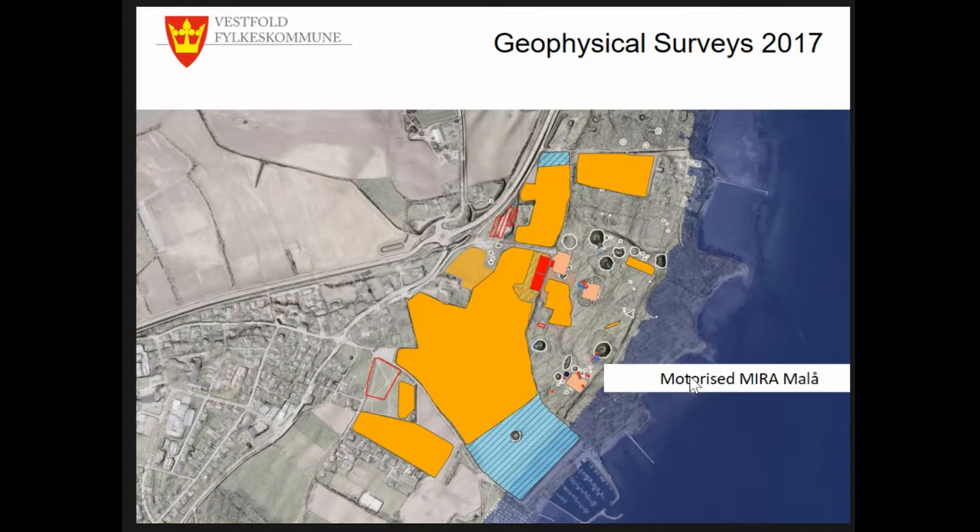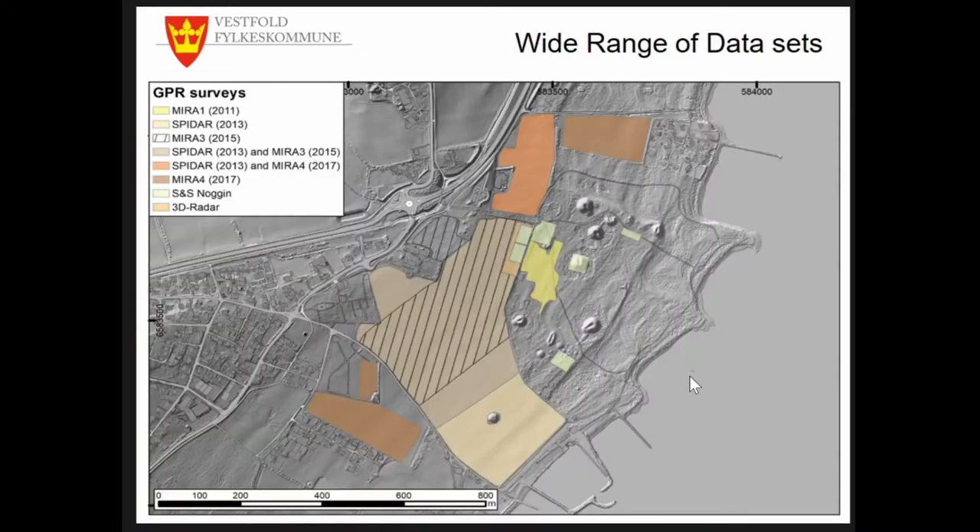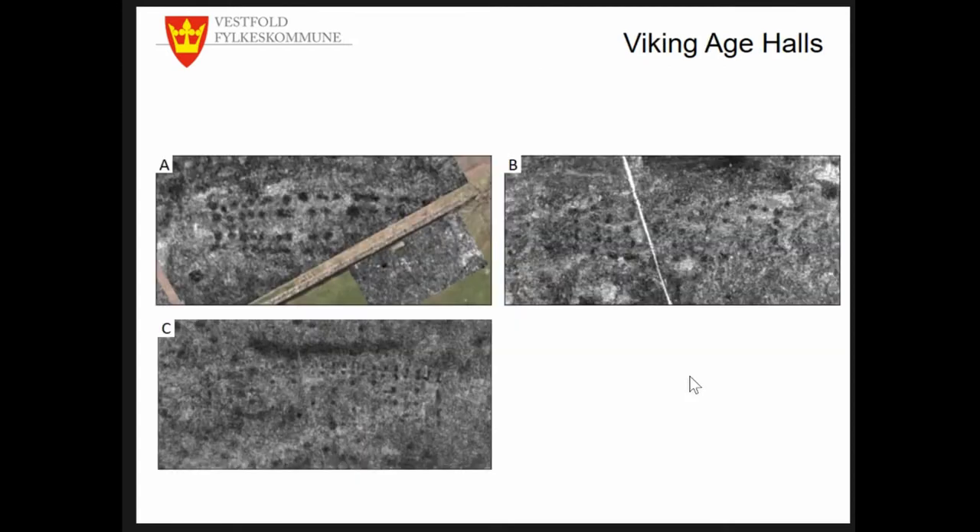Finally, in 2017, the entire accessible area was measured with three MIRA systems simultaneously — two from NIKU and one from the LBI Arc Pro. That leaves us with an extremely wide range of datasets for this site, which is quite unique especially in Norway, and I'd like to showcase how we approach this wealth of data by exemplifying our interpretation approaches.